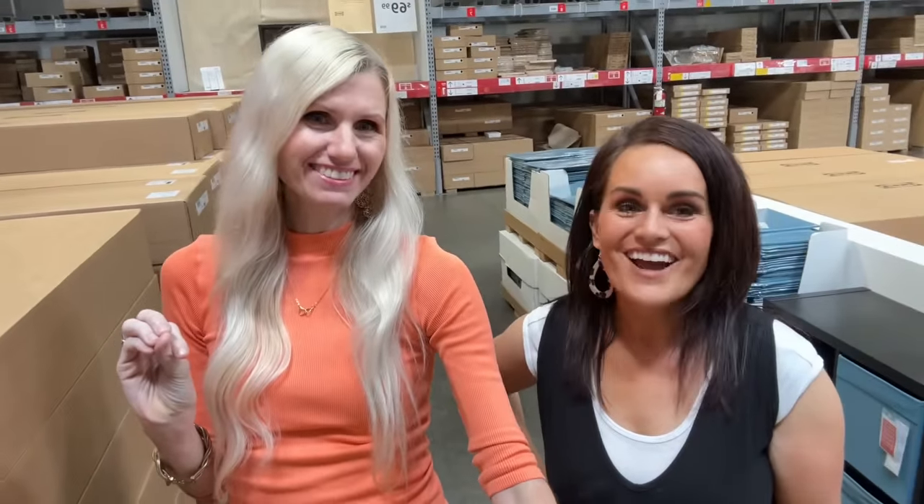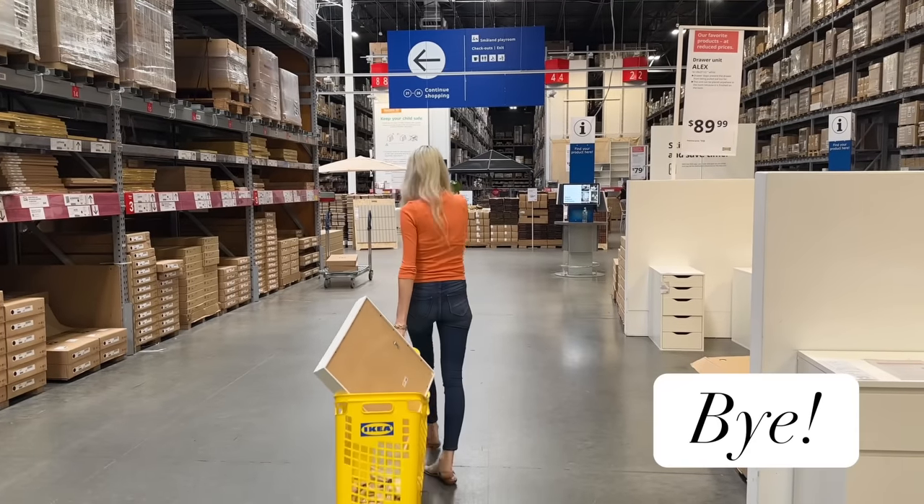We're all finished — we have baskets full of goodies that we are going to transform. It was a little light today, so we had to use our creative juices, but we got a bunch of stuff and we are excited to transform them and show you what we made. That was such a fun shopping trip. Once you're done watching my video, head on over to Natalie's channel to see what she made with her IKEA products — the link will be in my description box.